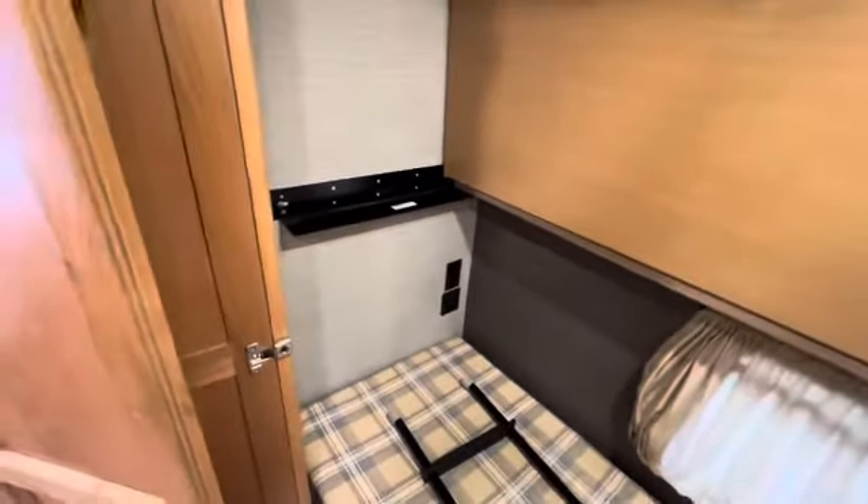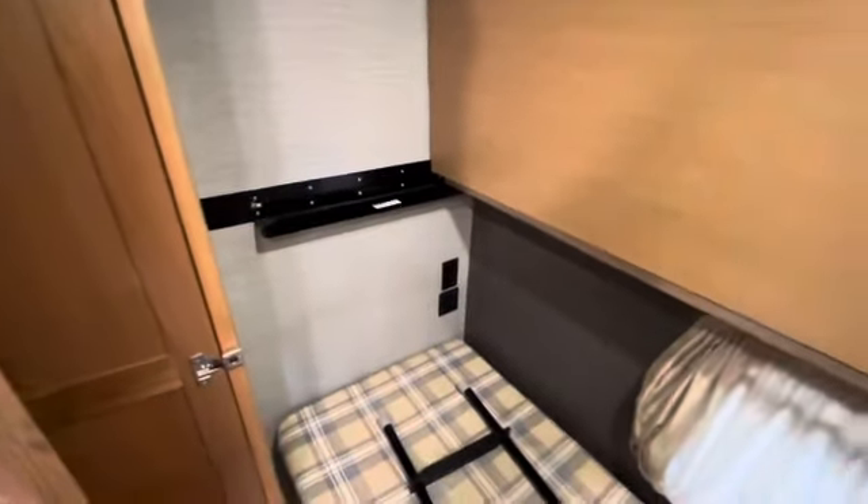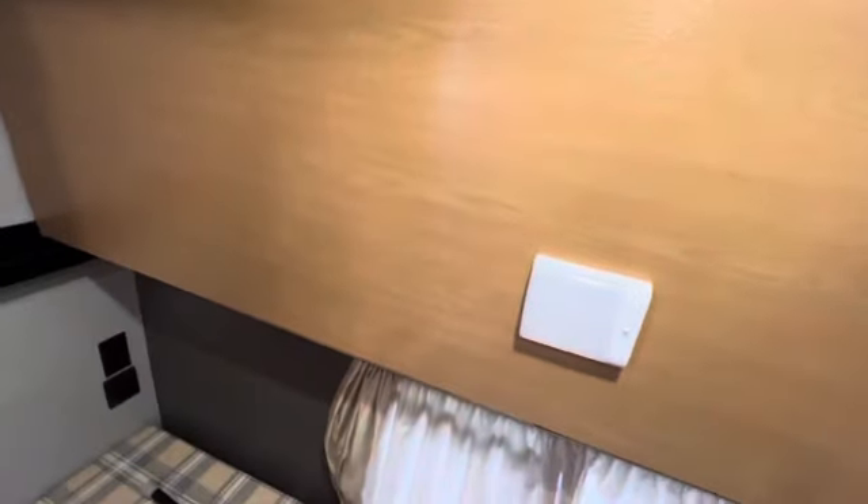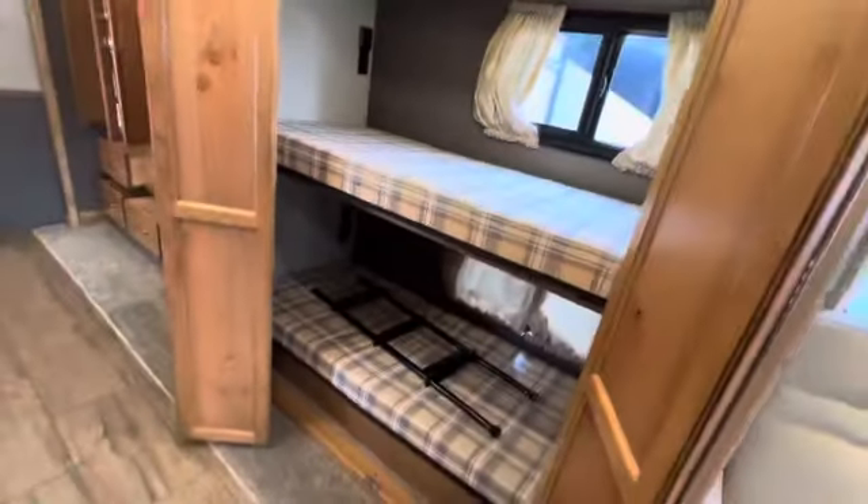We can take note of them and remember to address them in service. You have plugs for USB and 110 down there, probably up there too. I'm going to lower this back down — yeah, there's more plugs up there. However you want to do that. What's cool about this bunk is that you can close it up nicely.